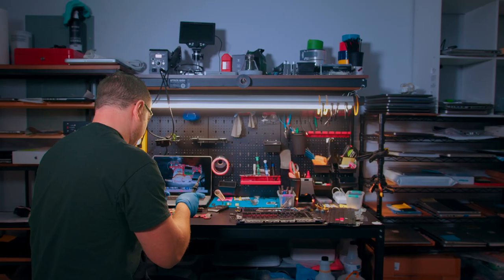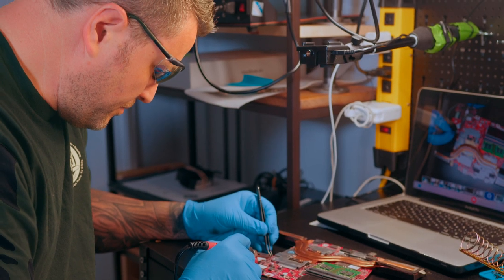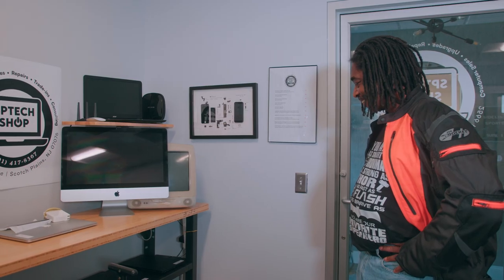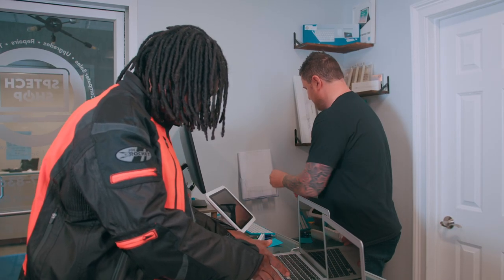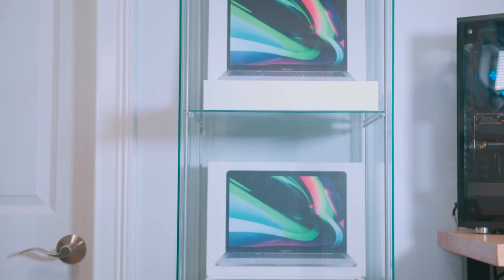Hi, this is Eugene from SP Tech Shop. I decided to open up this shop about a year ago. I've been fixing computers and selling computers for about 20 years, but in this area I felt there was a need to have an honest place where people can purchase new and used computers, get an honest assessment for their trade-ins, top dollar for your trade-ins, and someone to help you make the right decision on whether you need to upgrade your old device or purchase a new one.